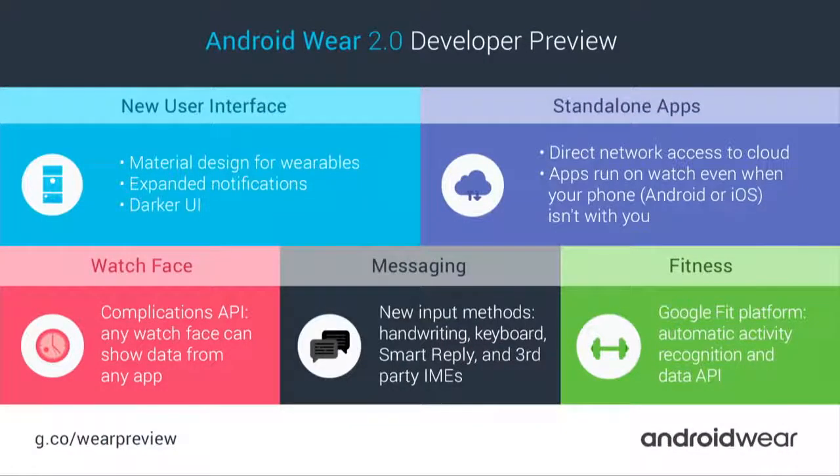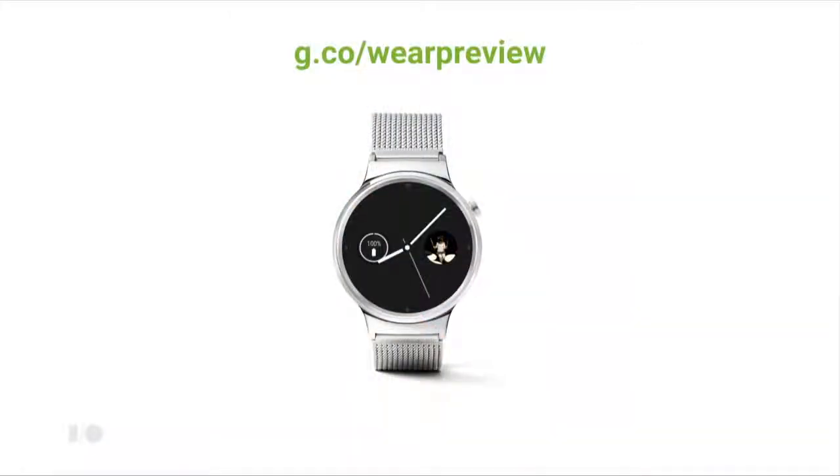That's all the fitness stuff for Android Wear 2.0. In summary, we've made improvements across the entire platform: fitness, messaging, the watch face, standalone apps, and a new user interface and app patterns. This is a developer preview, so we want to hear from you. Go to g.co/wear-preview to download developer guidelines, designer guidelines, the new emulator, and system images for a couple of watches. This developer preview isn't just about us telling you what to do — we also want to hear what you need from us. Thank you.